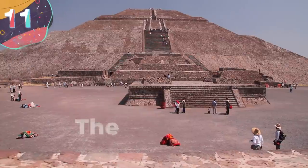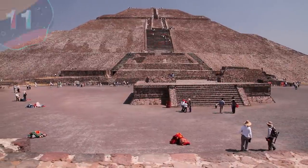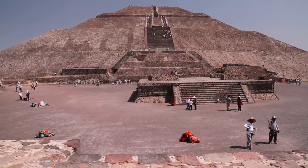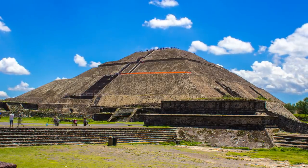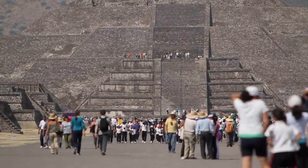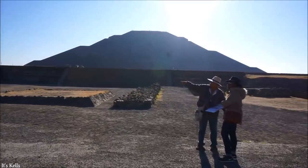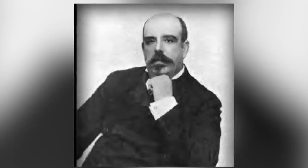Number 11: the Pyramid of the Sun. The Pyramid of the Sun was built in 100 CE and is one of the largest structures of its type in the western hemisphere. The pyramid rises 216 feet above ground level and measures approximately 720 by 760 feet at its base. It was constructed mainly using tezontle, a red coarse volcanic rock native to the area. During hastily organized restoration work from 1905 to 1910, architect Leopoldo Batres arbitrarily added a fifth terrace and many of the original facing stones were removed.